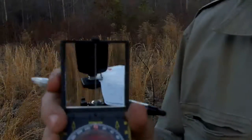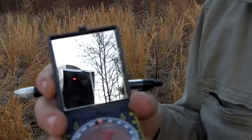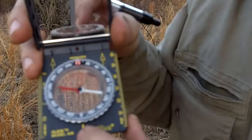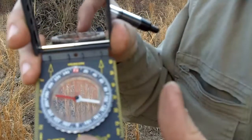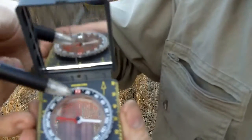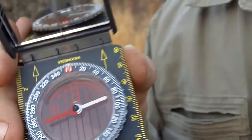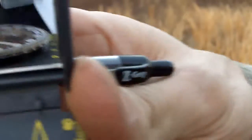First, we're going to talk just a little bit about the compass real quick. I like the one that's got the mirror because it's got this line in it, and the line you can use as a line-up point for the two lines here. This red part inside here is what they call the declination arrow.